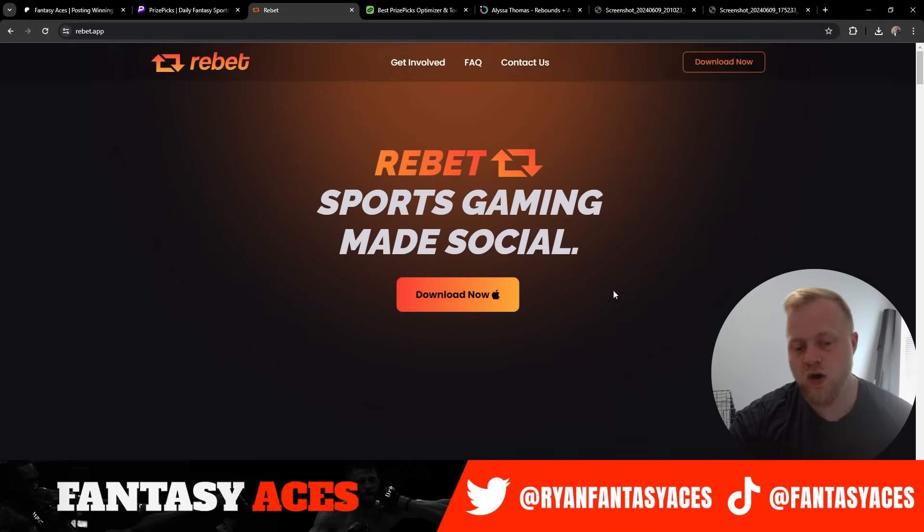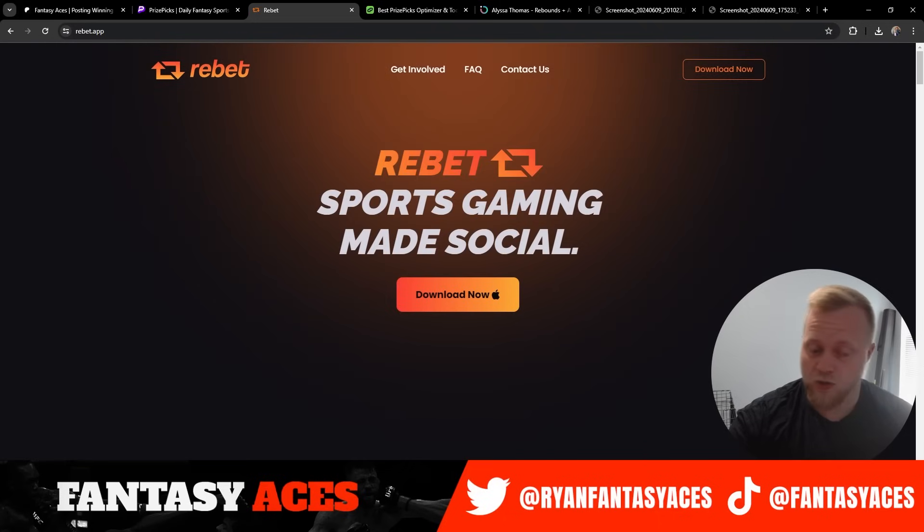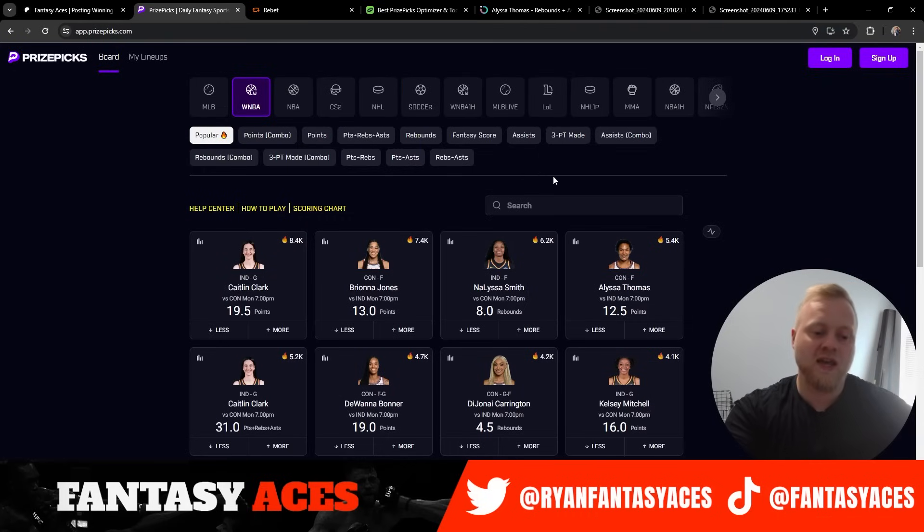The other plug is called Rebet. If you guys are new to sports betting, highly recommend you guys have Rebet. It's an app just like Fliff. You can get it on iOS devices only right now — it's available in 47 of 50 states. The only three it's not available in are Michigan, Idaho, and Nevada. You get a free month of VIP for signing up — just use code ACES, link in the description. I love the platform. But anyways guys, let's go ahead and jump into these free picks, starting with our WNBA plays for today.